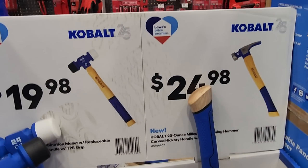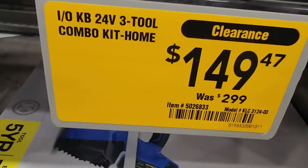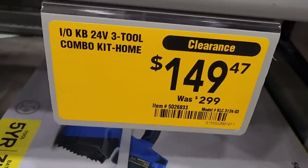They have an impact driver and drawer driver and blower kit on clearance for $149 (was $2.99). That's not bad at all.